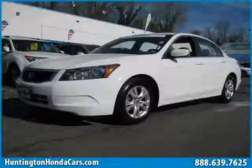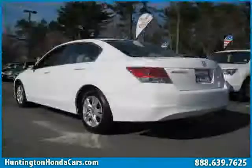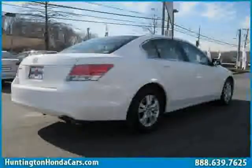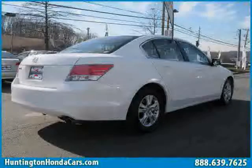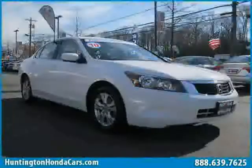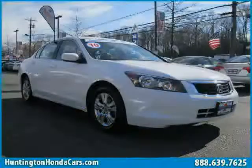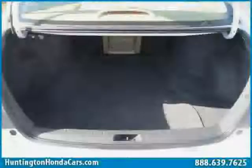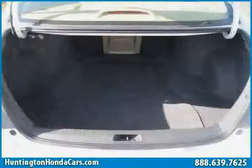This 2010 certified Honda Accord sedan is equipped with cloth interior, CD player, air conditioning, sidehead airbag, driver and passenger side airbag, traction control, front wheel drive, cruise control, MP3 player, vehicle anti-theft system, rear head airbag, and four wheel anti-lock brakes.